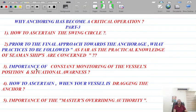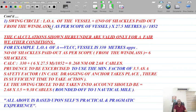Now point one: how to ascertain the swing circle. The formula is: length of the vessel plus number of shackles paid out as per scope, multiplied by 27.5 meters (one shackle length), divided by 1852 (one nautical mile). I'm aware most mariners are versed with this, but I want to make sure we are on the same page.